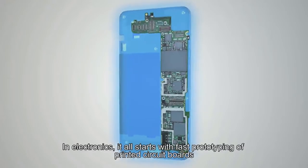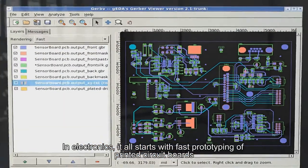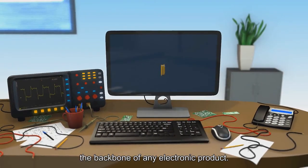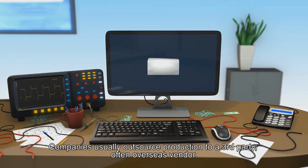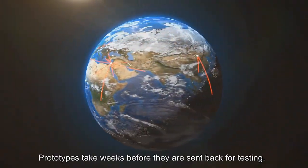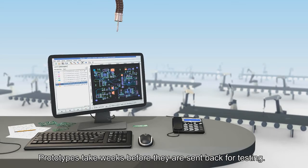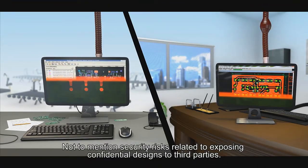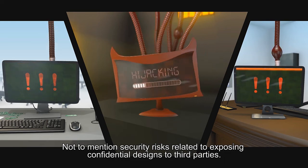In electronics, it all starts with fast prototyping of printed circuit boards, the backbone of any electronic product. Companies usually outsource production to a third party, often an overseas vendor. Prototypes take weeks before they are sent back for testing.